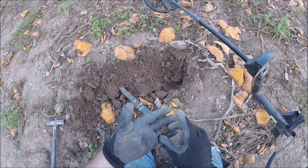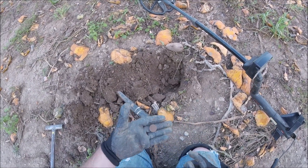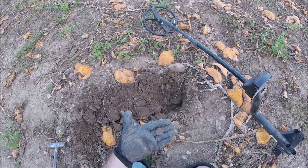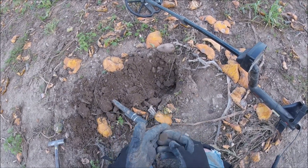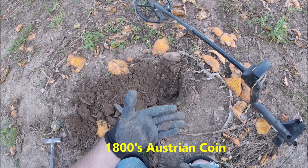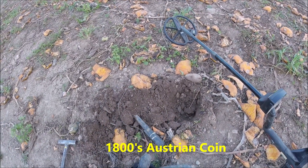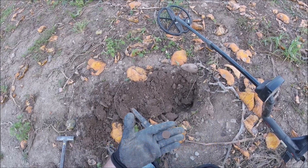Not sure what this coin is — it's got a man facing to the right, I believe. 1243 on E-Trac. It was pretty deep, I would say 5–6 inches down anyway. Loud and clear.